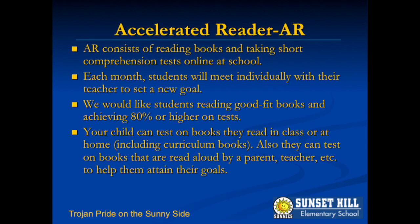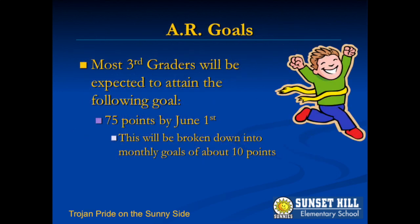Accelerated Reader is a software that uses multiple choice quiz questions to measure student comprehension on picture books and chapter books. Students set goals, choose good fit books, and take quizzes on books they read or those that are read to them. Students can use classroom iPads and computers to take quizzes during the school day. Our third grade Accelerated Reader point goal is 75 points by year-end. However, your child's personal point goal can be adjusted to meet their individual needs.